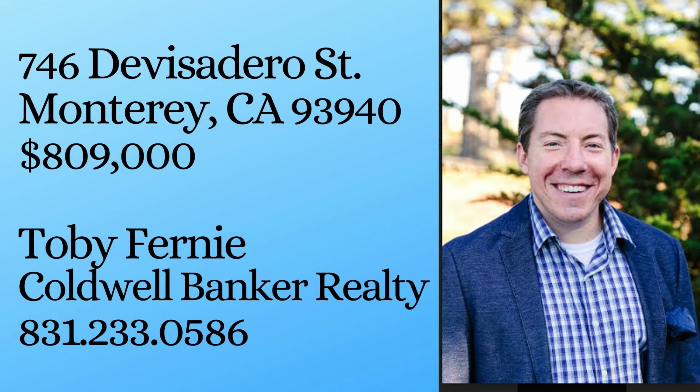Like and subscribe. Stay tuned for future content all about real estate and living here in Monterey, California.